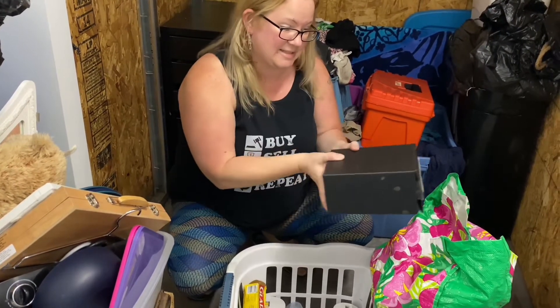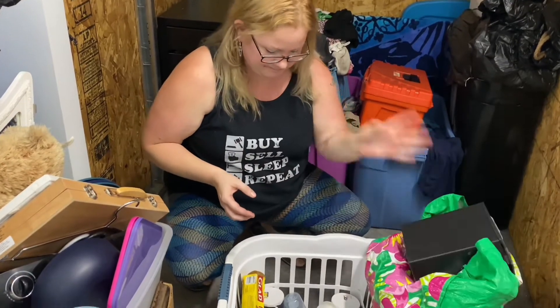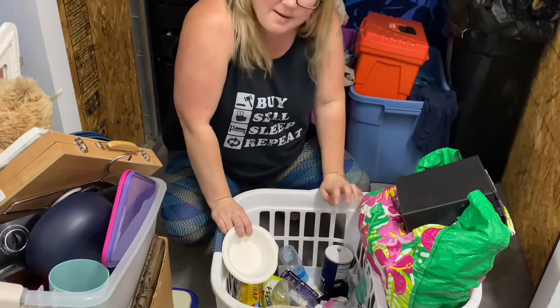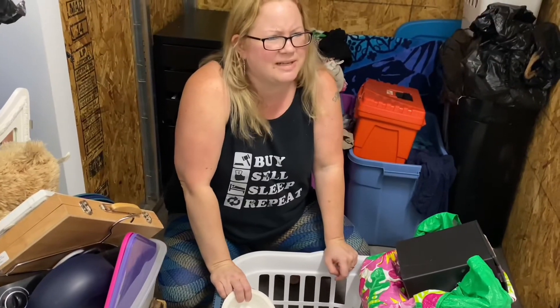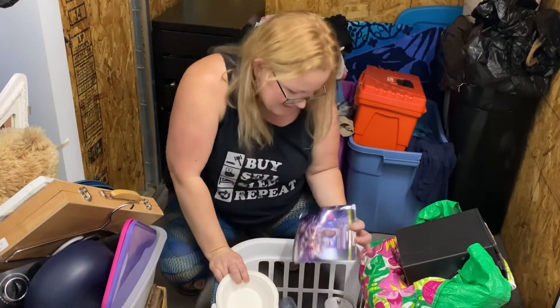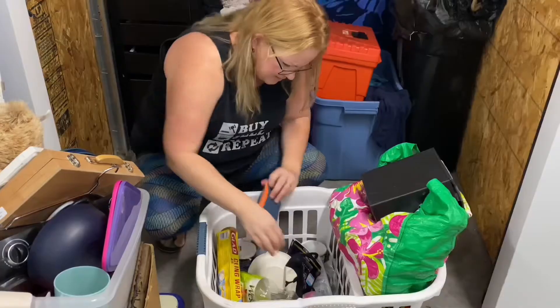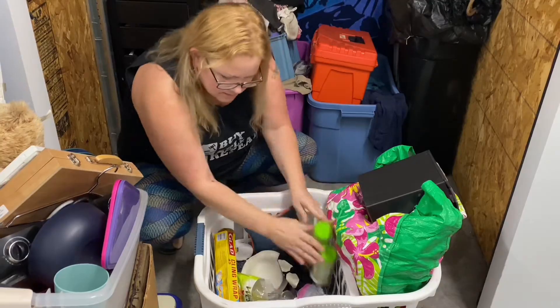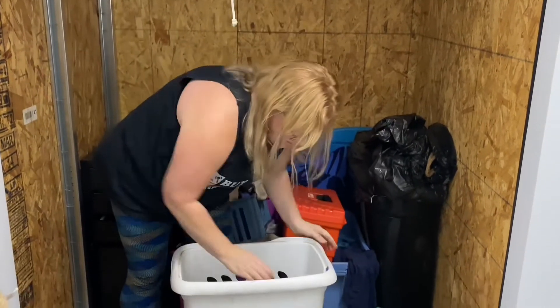All right, so this is human remains — in with the kitchen stuff. We return that to the office, right? I would think so, that's personal. Yeah, I would think that's very personal. It looks like they used to can. Citric acid. I found the other mirror door.